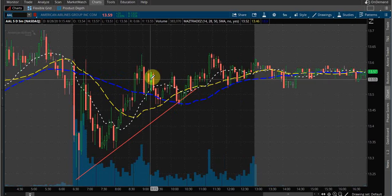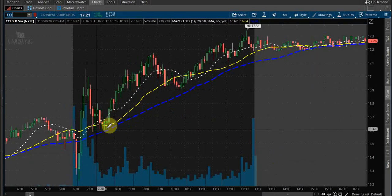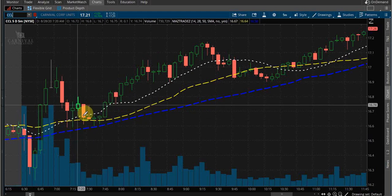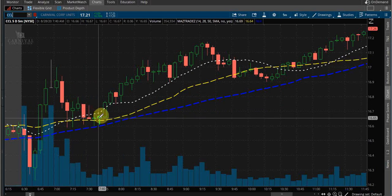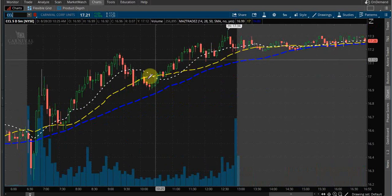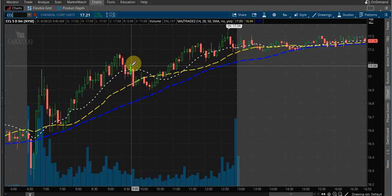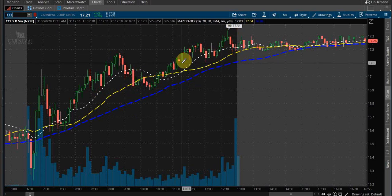AAL was riding above it for most of the day. CCL — a lot of the travel stuff — there would have been a great entry right there on those two candles. We're riding above them, coming back down and resting on it — inverted hammer, hammer, hammer, boom. And I could have made a little bit of money there. I could have waited until we broke the 50-day to get out, and it held till the end of the day.